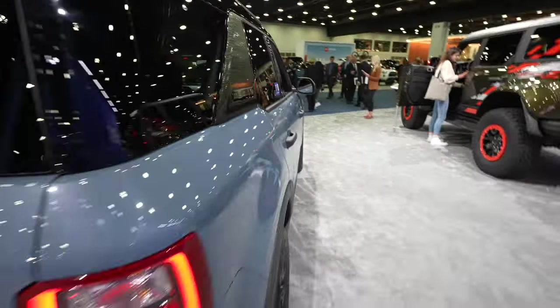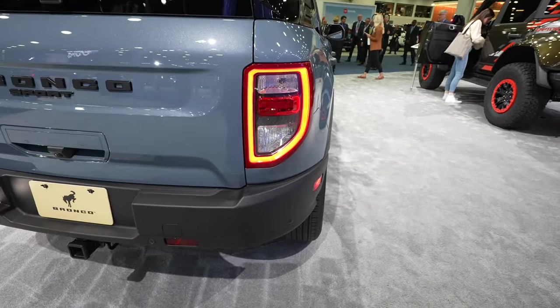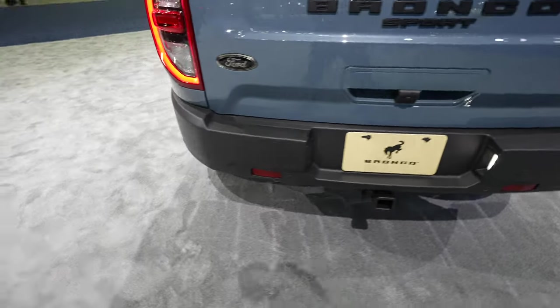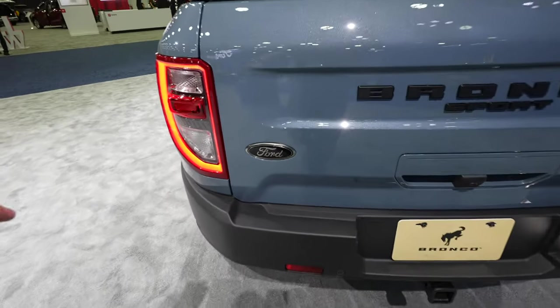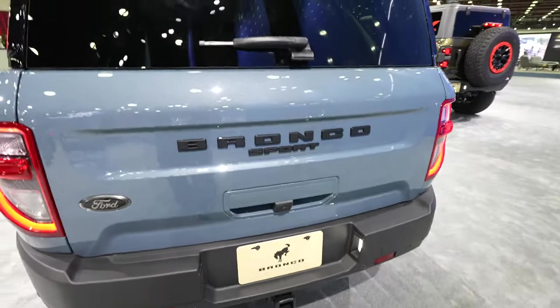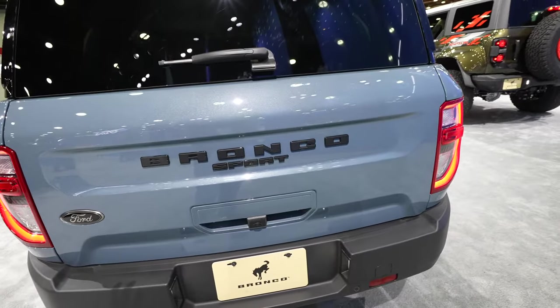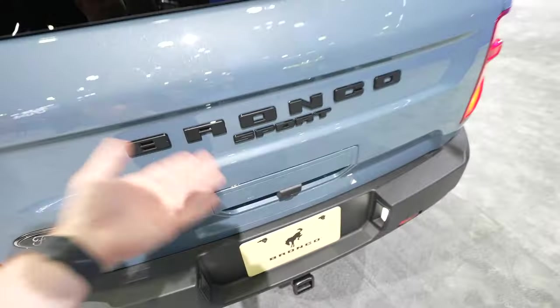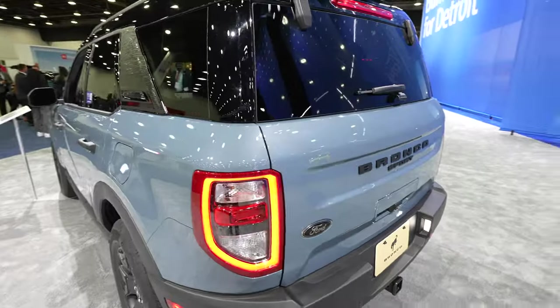Coming around to the back, we have the LED accent tail lamp with incandescent bulbs. Rear parking sensors are integrated into the bottom portion of the bumper. The Ford logo is blacked out, and so is the Bronco Sport logo. This vehicle does have two ways to access the trunk — the first way is with the glass, the second way is the traditional way. I'll show you a bit more on that in a bit.